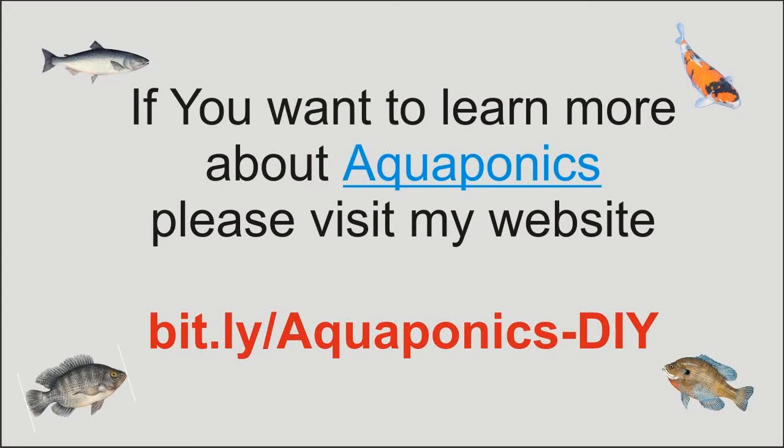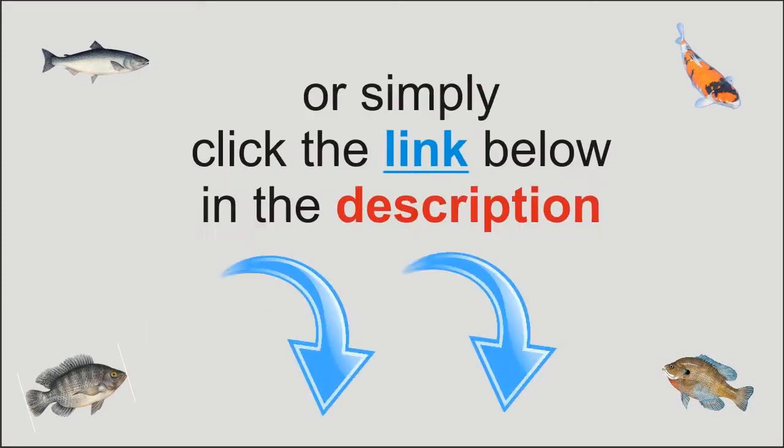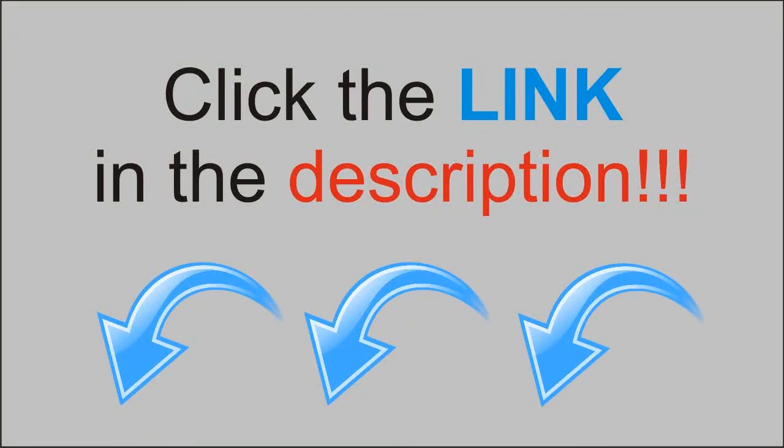If you want to learn more about aquaponics, please visit my website or simply click the link below in the description. I will see you next time!